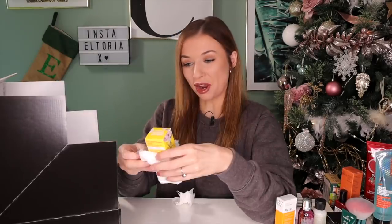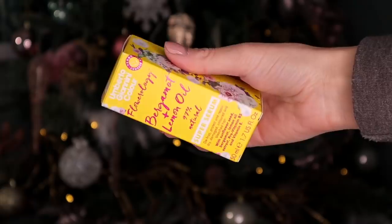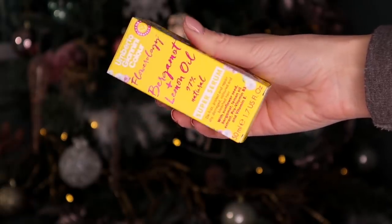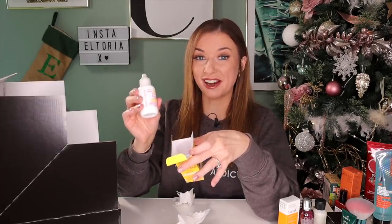Day number nineteen. This is by Umberto Gianni Colour and this is the Bergamot and Lemon Oil Super Serum — another product for the hair. It's great to defrizz, protect and repair dry, damaged, coloured and bleached hair. It says to comb 5 to 10 drops through damp hair before styling.